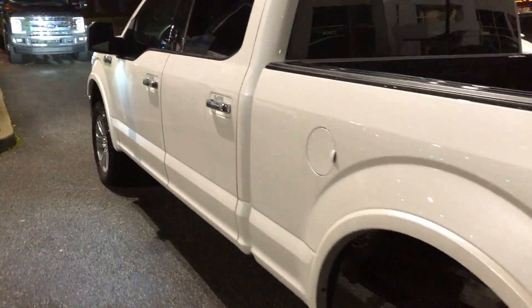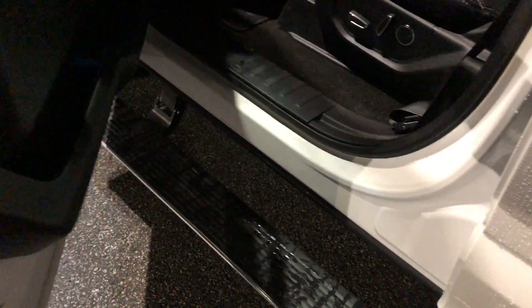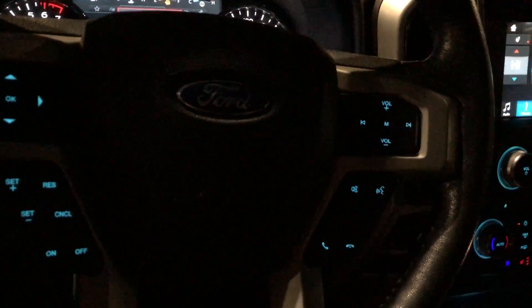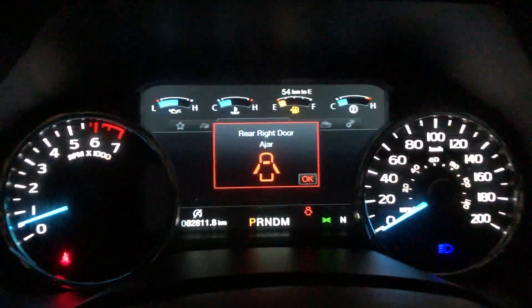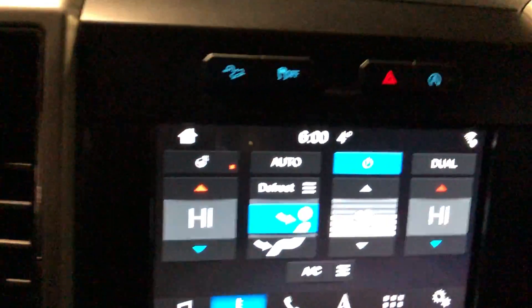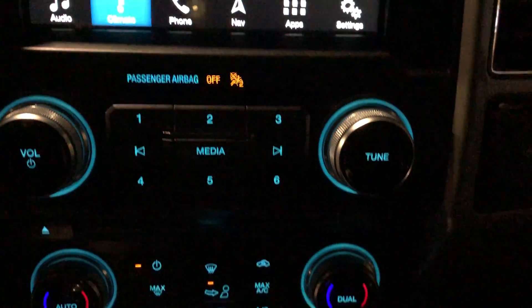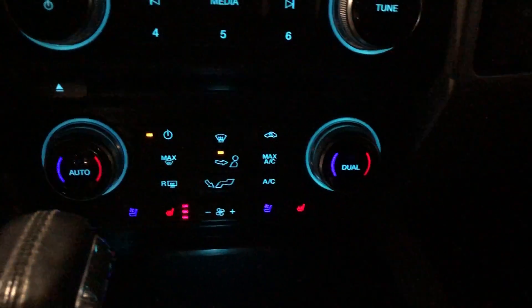We do have power running boards. Leather power heated cooled front seats, dual panel moonroof, voice navigation, trailer tow with trailer brake controller.